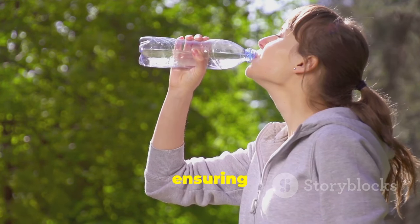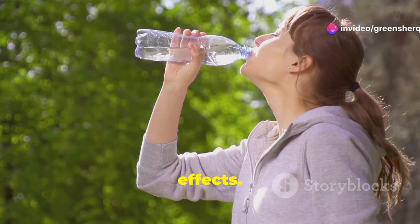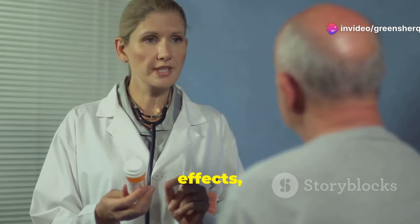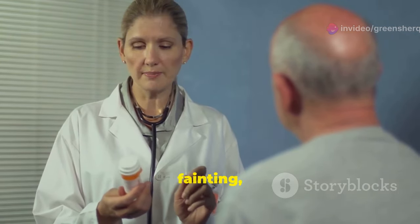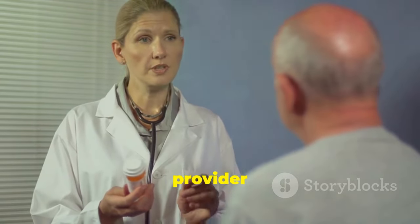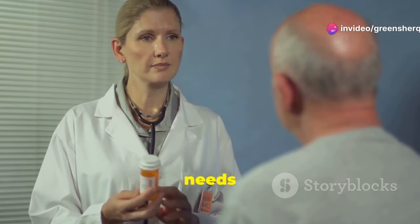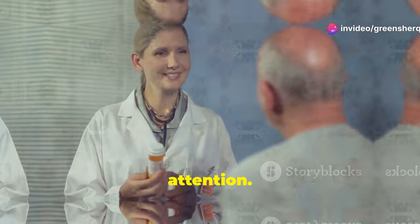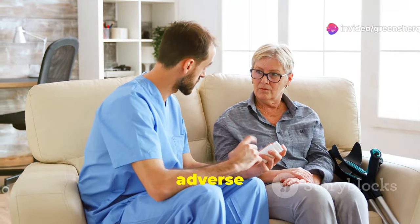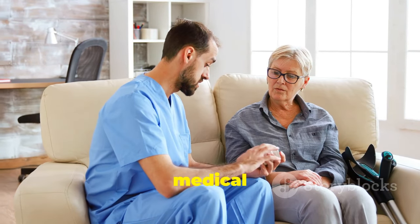Drinking plenty of water and ensuring you get enough sleep can support your body in managing these side effects. More serious side effects, such as severe dizziness, fainting, or palpitations, should be reported to a healthcare provider immediately, as these symptoms could indicate a more serious reaction or an underlying condition that needs medical attention.